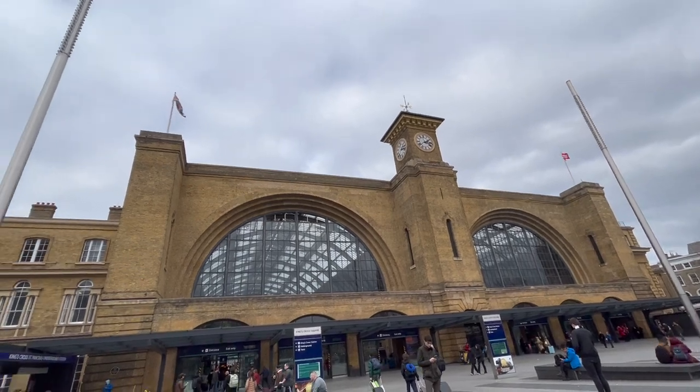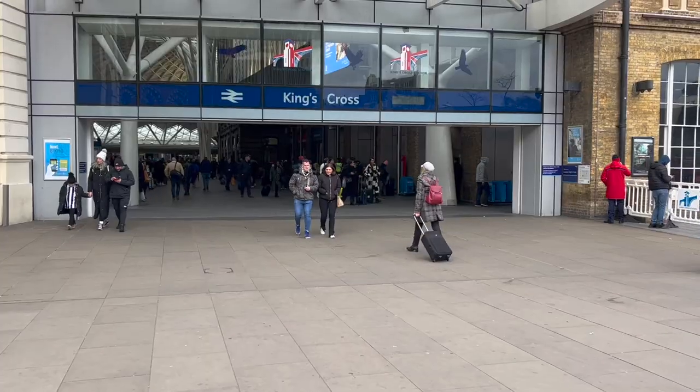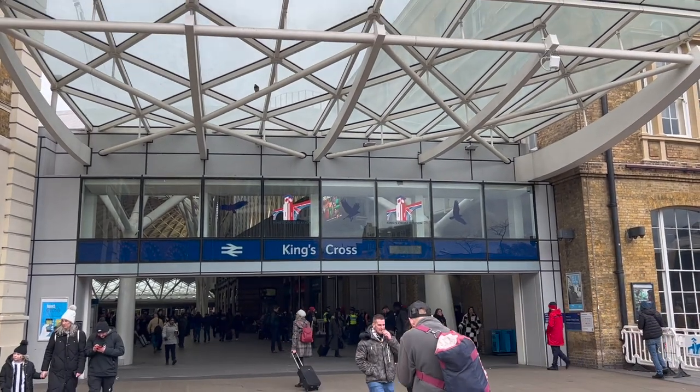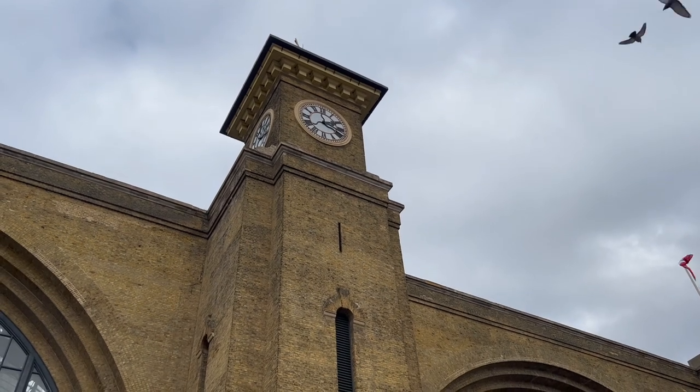Trains also head north from the rail station as far as Scotland. King's Cross is also where you can see Harry Potter and his fellow wizards depart for Hogwarts from Platform 9 and 3 quarters.